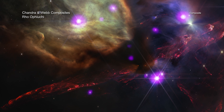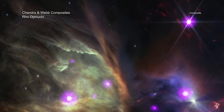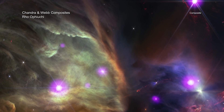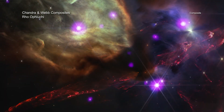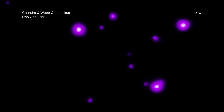The first stop on this tour is the closest — Rho Ophiuchi — at a distance of about 390 light-years from Earth. Rho Ophiuchi is a cloud complex filled with gas and stars of different sizes and ages. Being one of the closest star-forming regions, it is a great place for astronomers to study young stars. In this image, X-rays from Chandra are purple and reveal the hot outer atmosphere of infant stars.